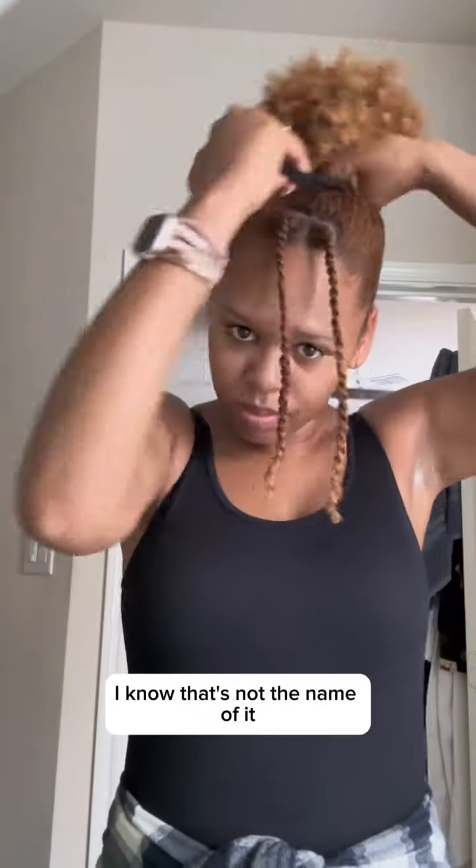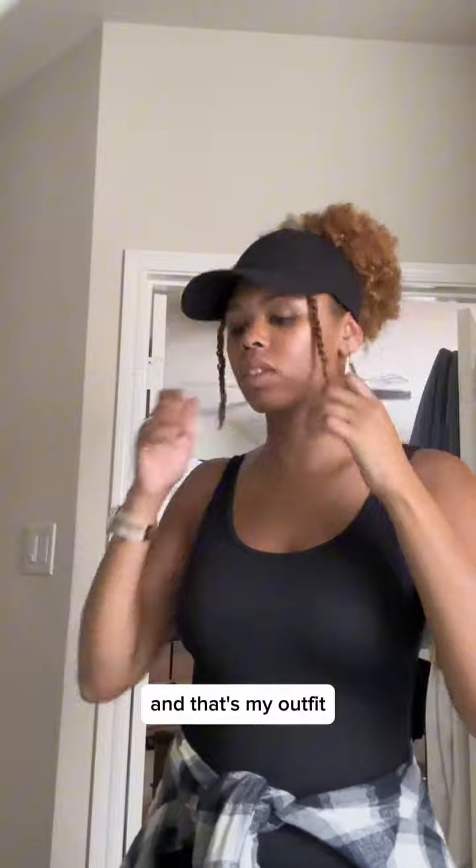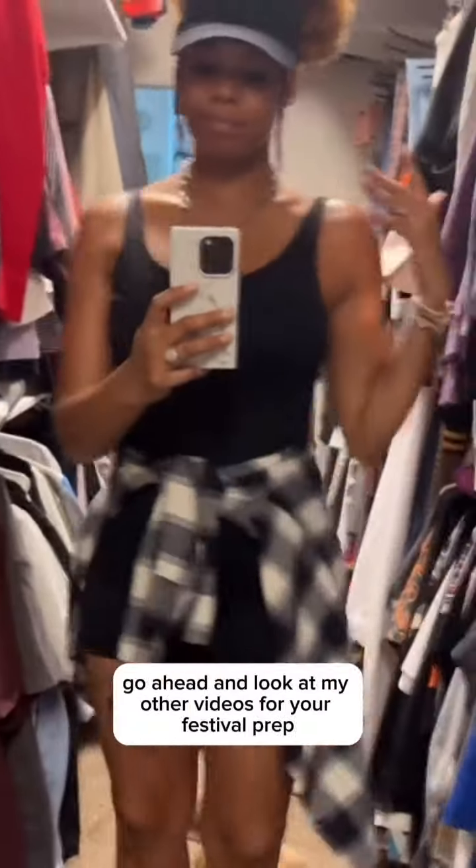I got me a poof hat — I know that's not the name of it. I stumbled upon this hat at Target; it was the only one there, so I don't know if they have more, but I love these hats. And that's my outfit — I think I look cute! Go ahead and look at my other videos for your festival prep.